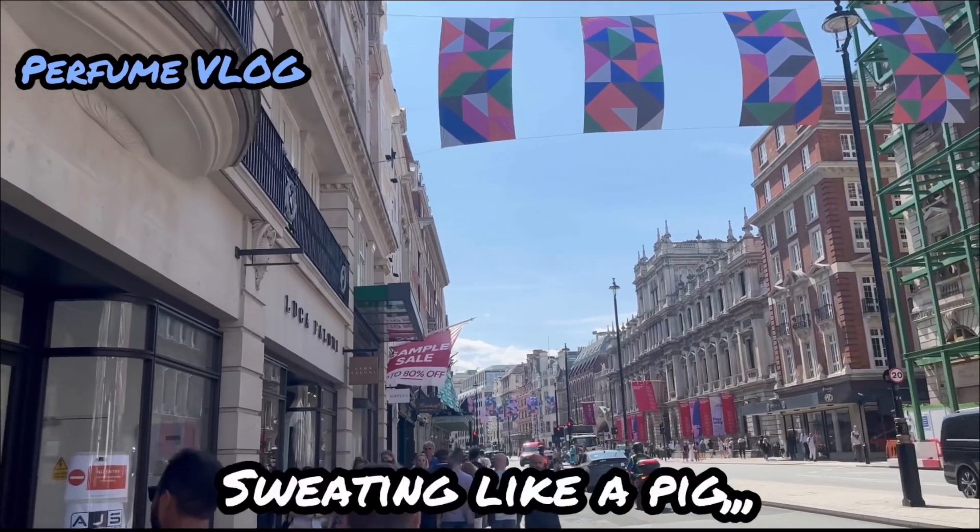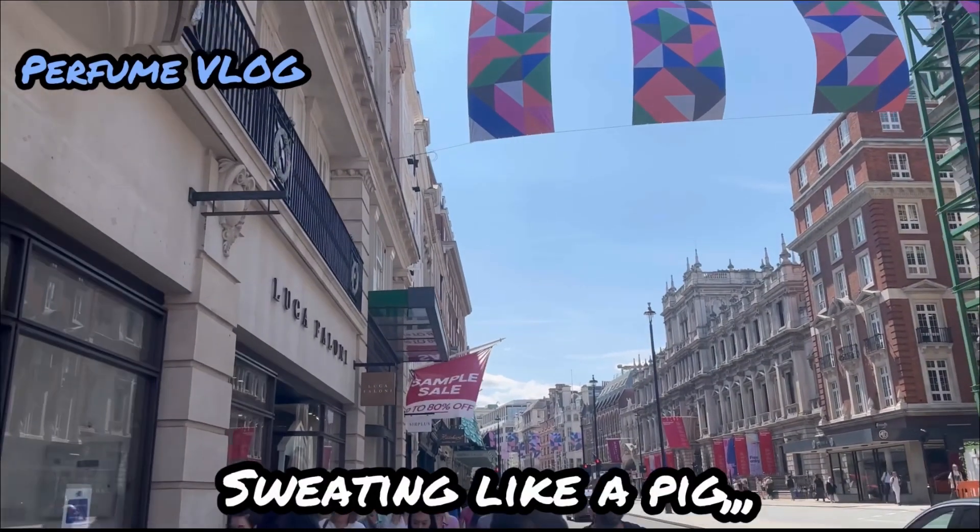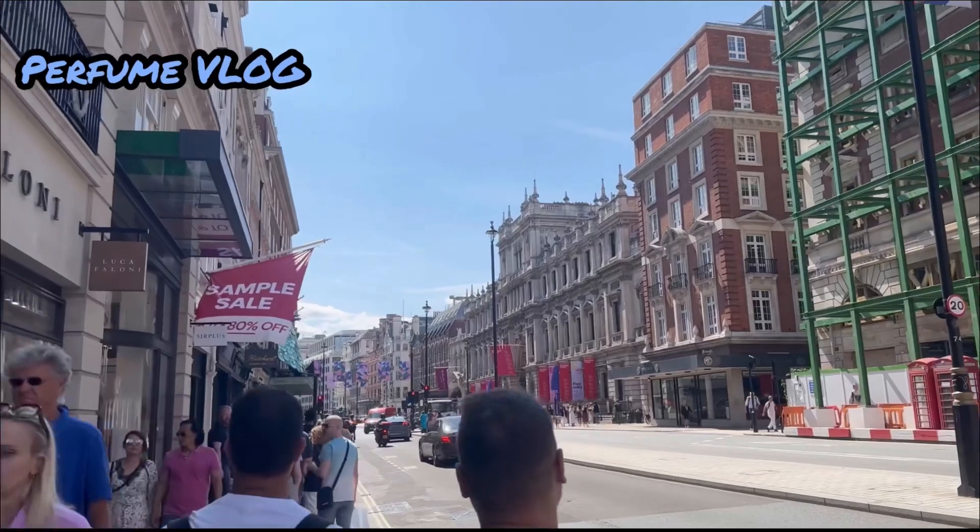I was sweating like a pig, but overall it was such a great experience at Fortnum & Mason.